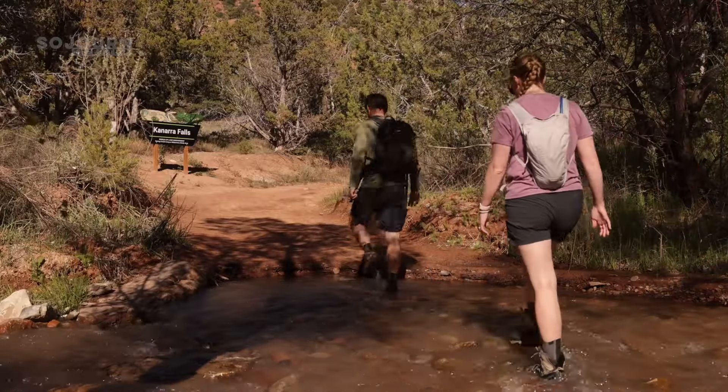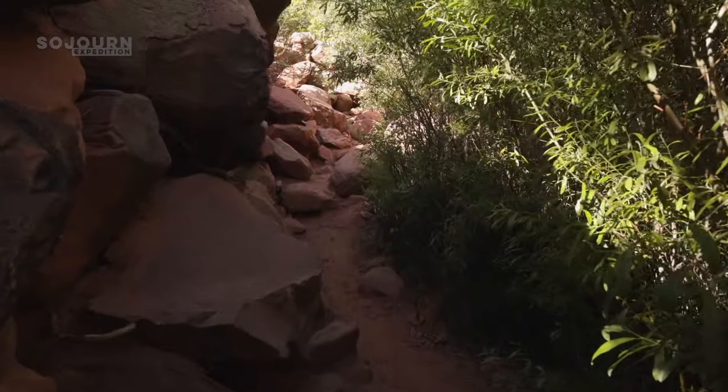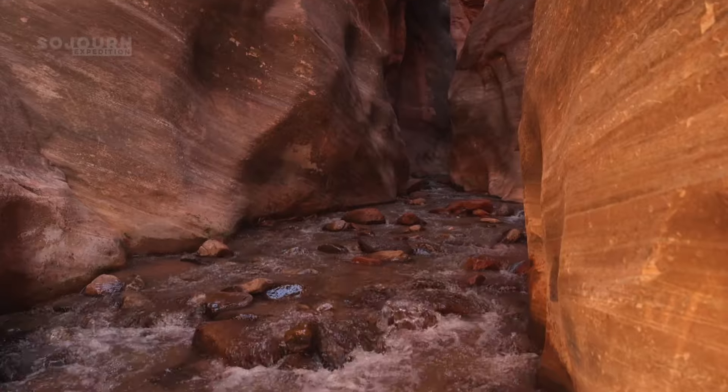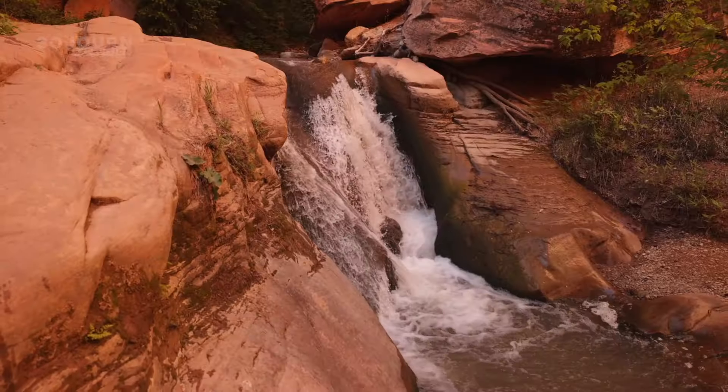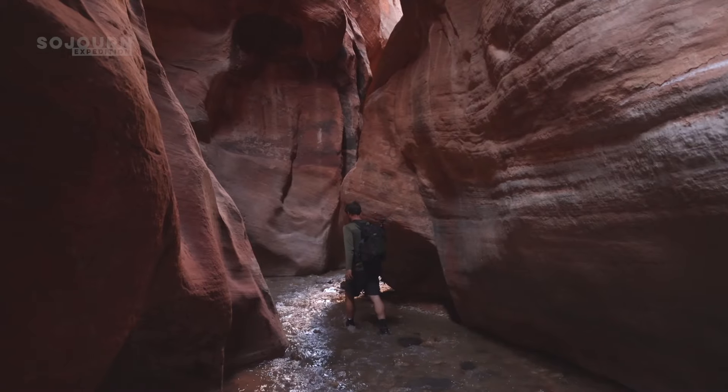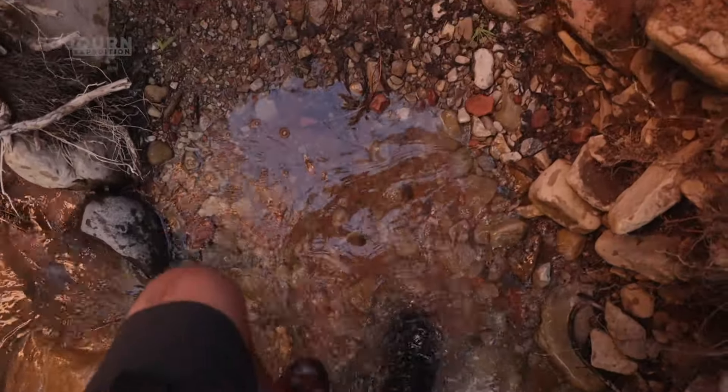Canara Falls is tucked away behind a small town in southern Utah. This waterfall is beautiful, but it's also accompanied by an incredible trail that includes creek crossings, cascades, and slot canyons, which makes this trail a must-do for most adventurers.